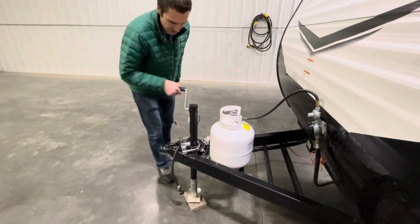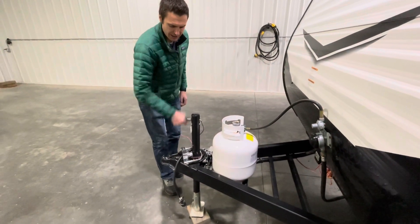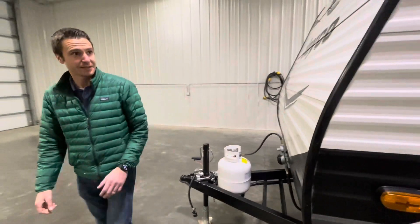There's a manual tongue jack on here. It's geared nicely, so it's easy to turn — I'm not that strong, and it's easy for me. So that's always good.